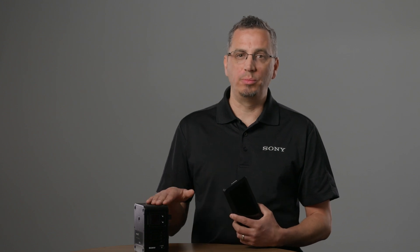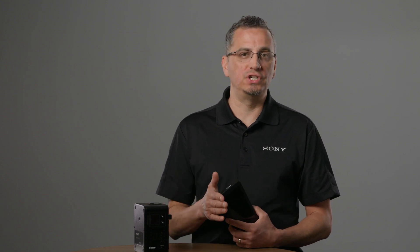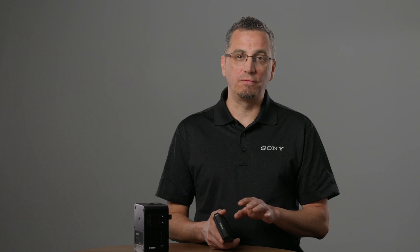In short, the Sony PDT-FP1 and RPU7 are those overachievers in the room — reliable, talented, and great at everything, especially when it comes to ultra-low latency 4K live streaming. If you want seamless broadcasts, remote control, and a more efficient production team, these are the tools for you. Thanks for listening, and may your signals be strong, your resolution be 4K, and your latency be ultra-low.